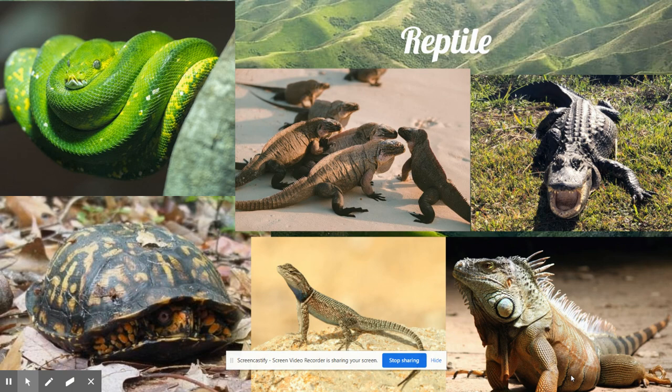Reptiles thrived on Earth, and soon there were very many different kinds. There were so many reptiles that nowadays that time is known as the Age of Reptiles.